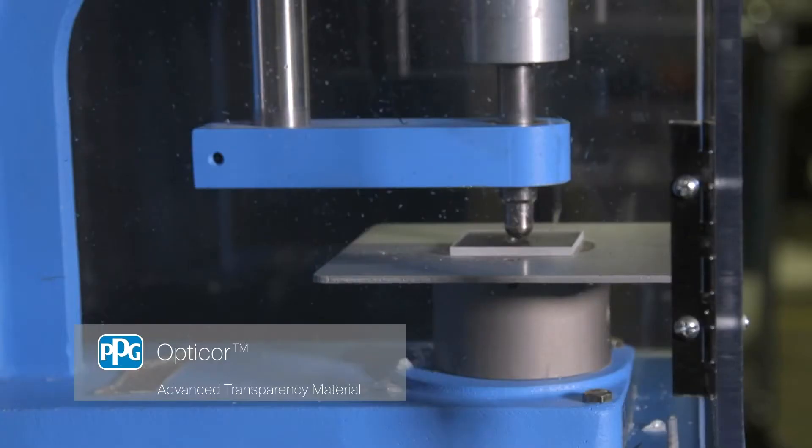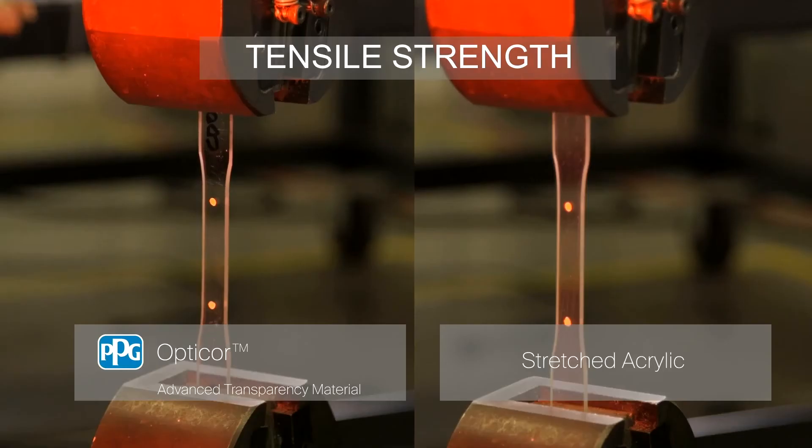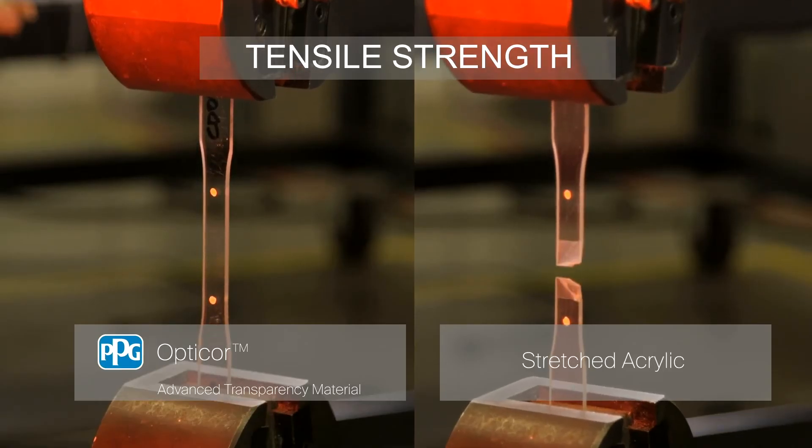Impact tests demonstrate the strength of OptiCore Material over existing materials, which makes your window more resistant to damage caused by foreign objects. A side-by-side comparison of the tensile strength shows the high performance of the OptiCore Material.